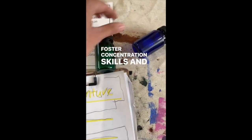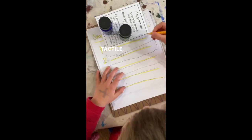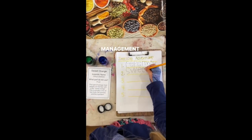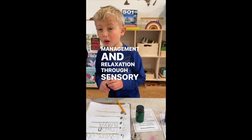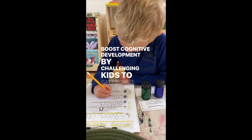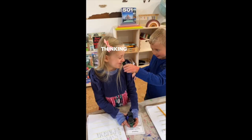Foster concentration skills, an essential asset for their learning and growth. Accommodate diverse learning styles engaging visual, tactile, and olfactory learners. Offer a soothing experience, assisting children in stress management and relaxation through sensory exploration. Boost cognitive development by challenging kids to categorize and distinguish a wide range of scents, making critical thinking enjoyable.